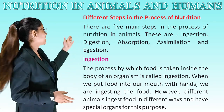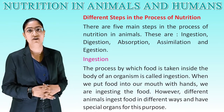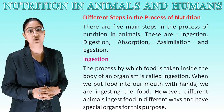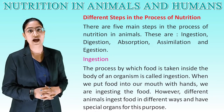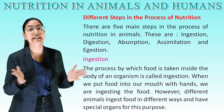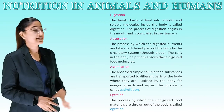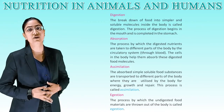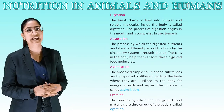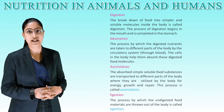Ingestion: the process by which food is taken inside the body of an organism is called ingestion. When we put food into our mouth with our hands, we are ingesting the food. Different animals ingest food in different ways and have special organs for this purpose. Digestion: the breakdown of food into simpler and soluble molecules inside the body is called digestion. The process of digestion begins in the mouth and is completed in the stomach.